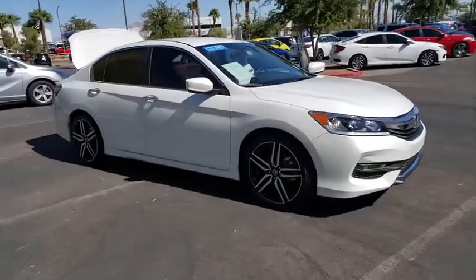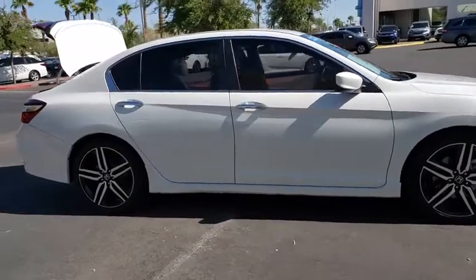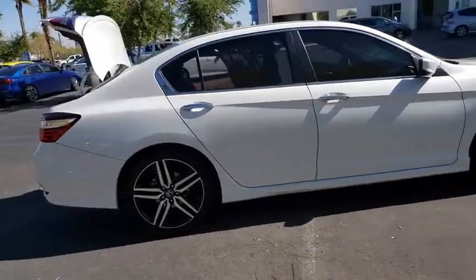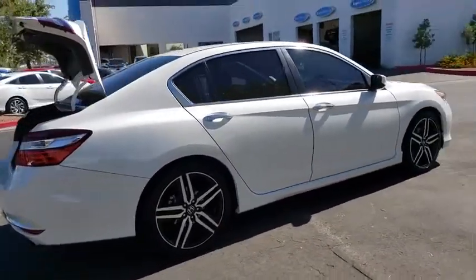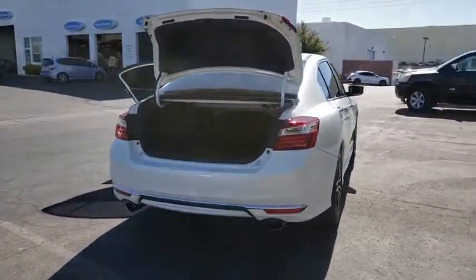Looking for the right vehicle? Check out the 2017 Honda Accord. Ingeniously simple, yet overflowing with luxury and technological creativity. All that and more in the Accord. This vehicle has less than 40,000 miles.